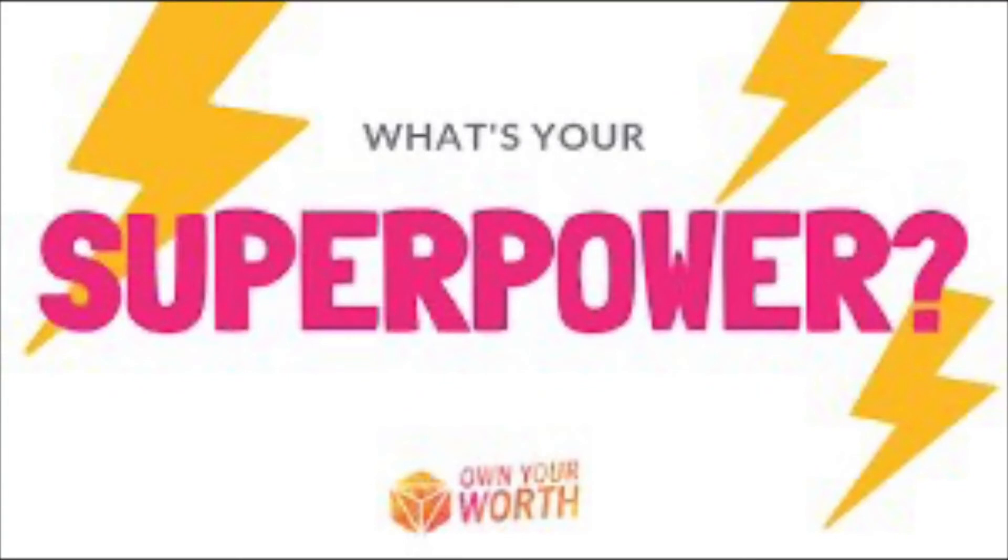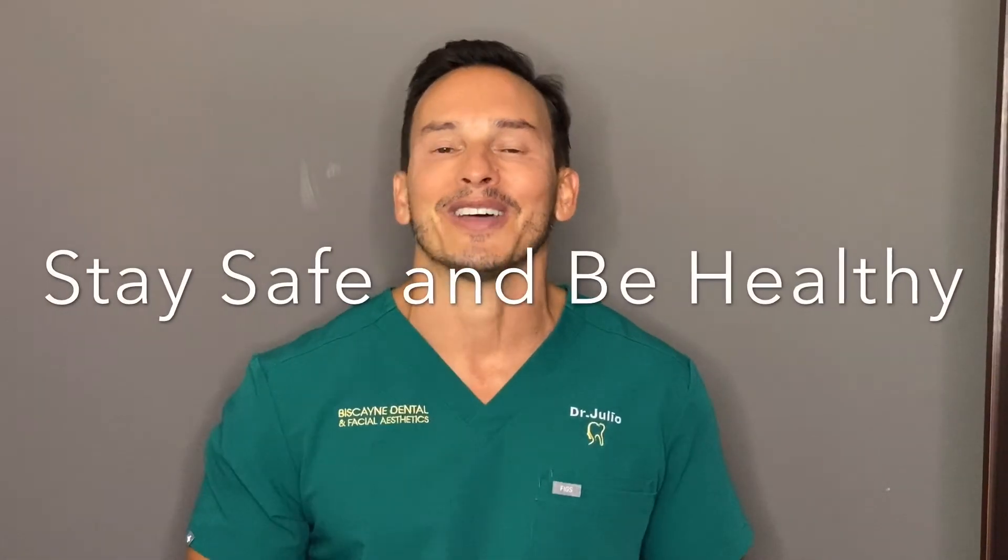Remember, your immune system is your superpower. It's like an invisible force field that's protecting you against this invisible enemy. Always keep your immune system strong. It's the secret to beauty and longevity. I'm Dr. Julio reminding you to stay safe and be healthy.